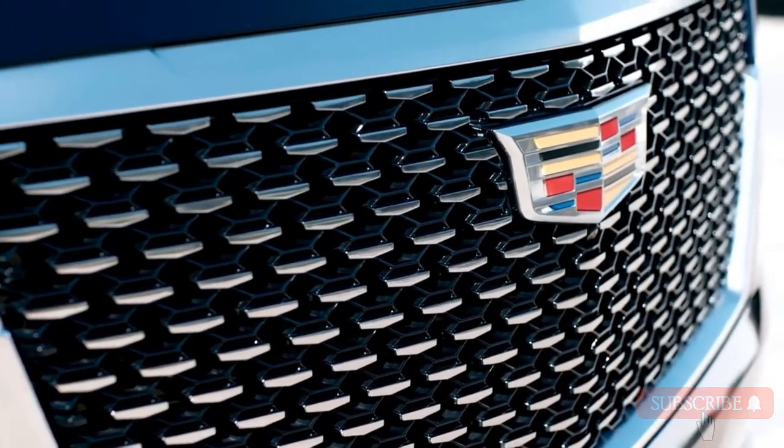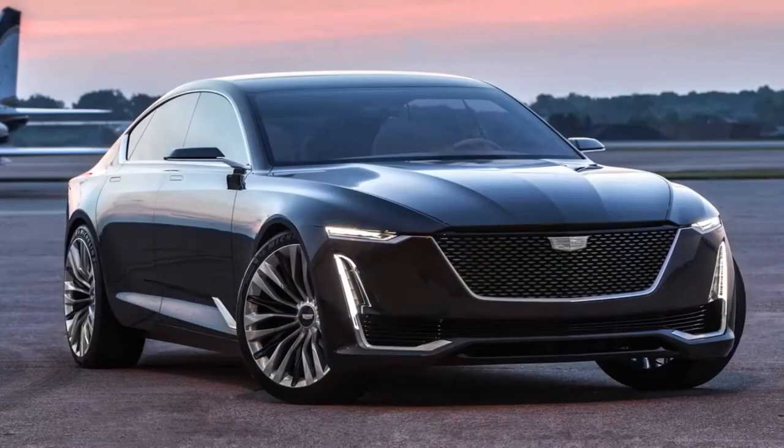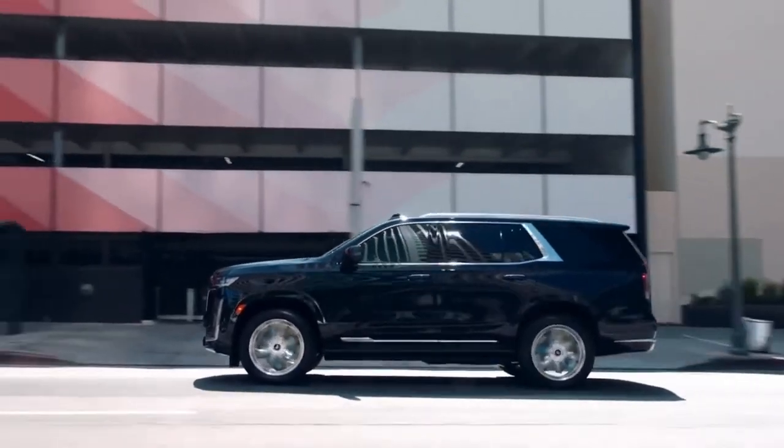its first appearance in 1998. The latest iteration features a completely new design. The Escalade brings to life the vision of the Escala Showcar through its unique use of technology and craftsmanship,